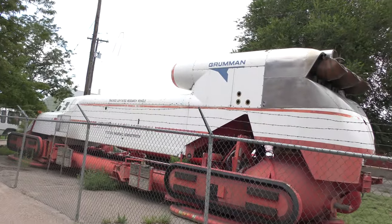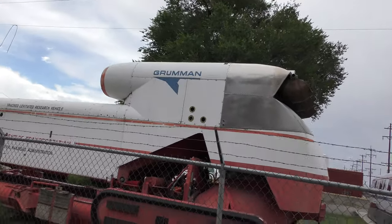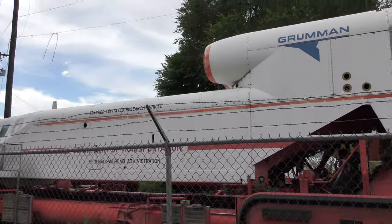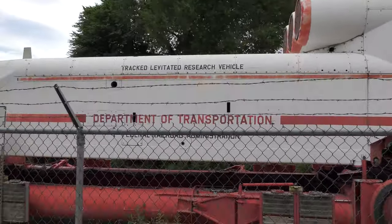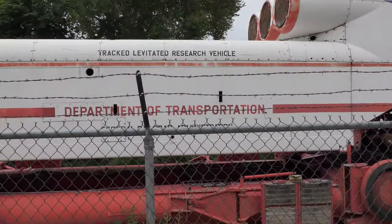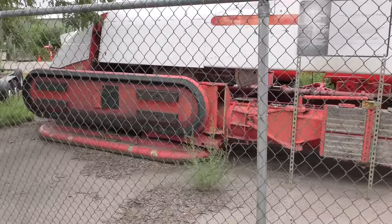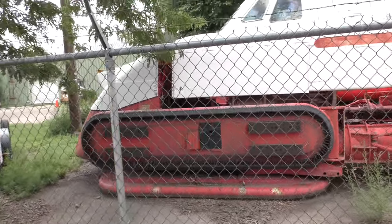301 West D Street, Pueblo, Colorado. And this is kind of strange. This is the Brumann Tract-Levitated Research Vehicle, TLRV, funded by the Department of Transportation, Federal Railroad Administration. And look at those levitators. That is just awesome.